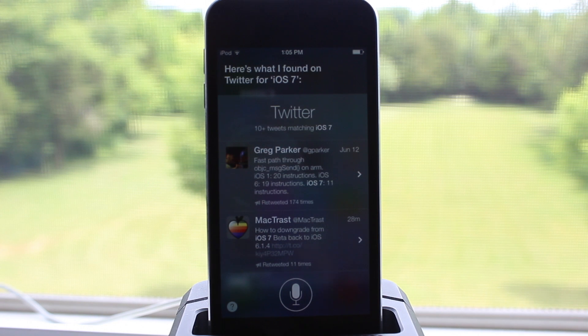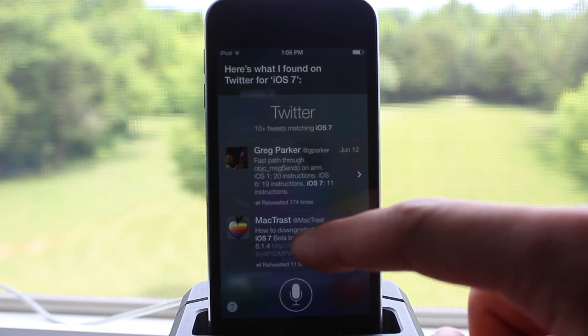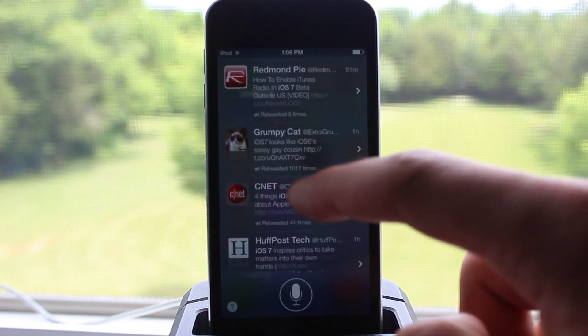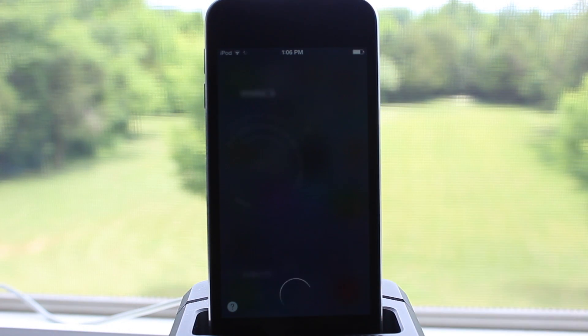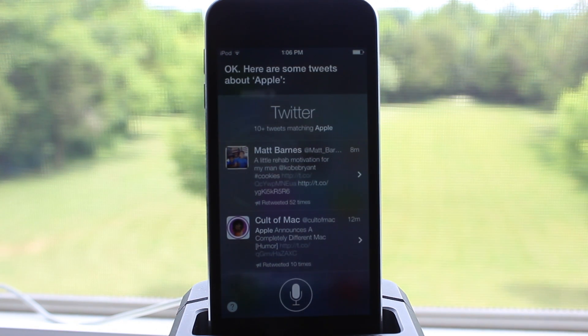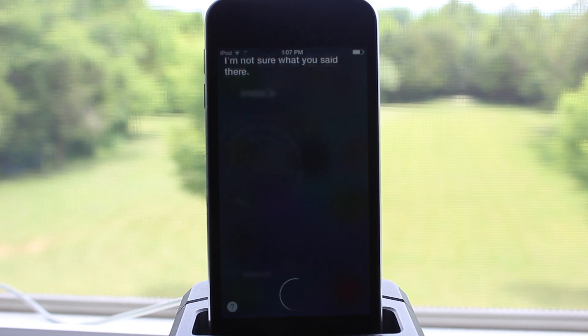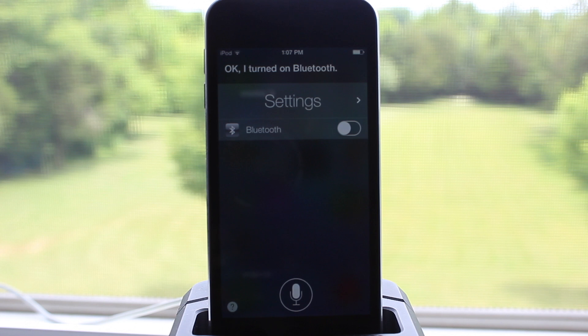In addition, you can also search for the Twitter timeline of different topics. So if I search for iOS 7, it gives you the nice trending Twitter people — whoever's talking about iOS 7 at that particular time. You can also search for the actual Twitter username, so like Apple or whatever is trending on Twitter for that specific thing.